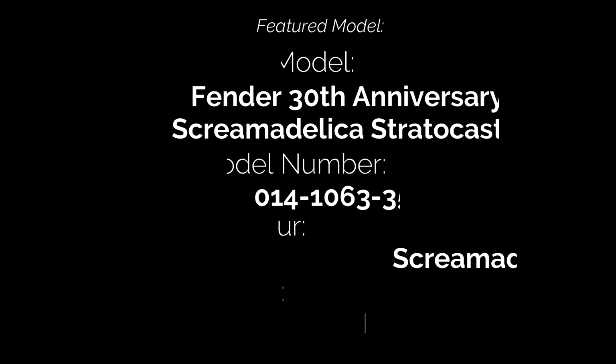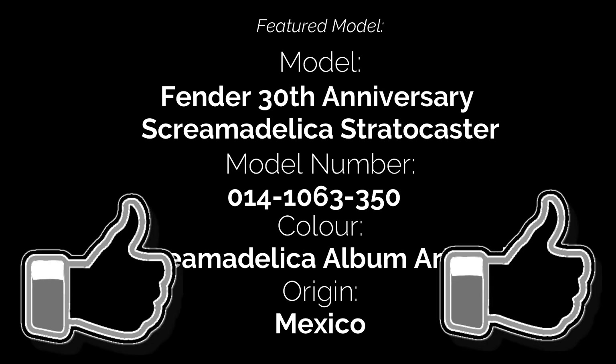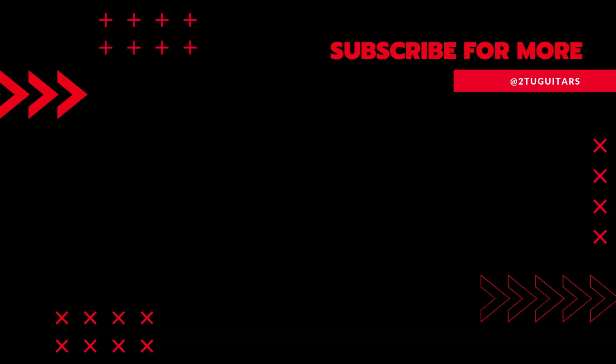Well, that's all we have time for for this episode. Thanks very much for watching. If you enjoyed the video please give it a thumbs up and hit the like button. Please hit the subscribe button to see all the videos in the series. Feel free to leave any comments below, and I hope you will join us again soon for another video from Tutu Guitars. Till next time, stay safe, stay well, bye for now.